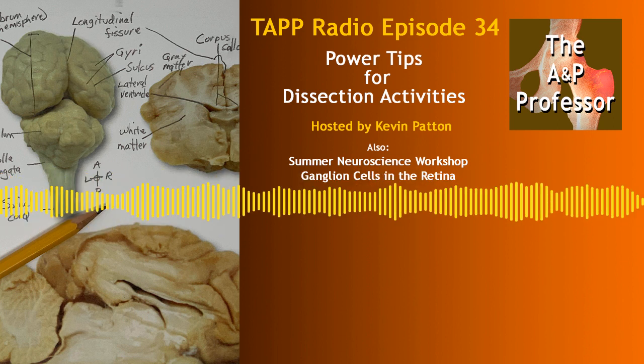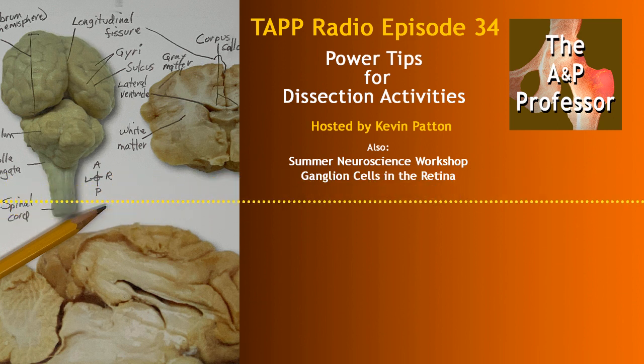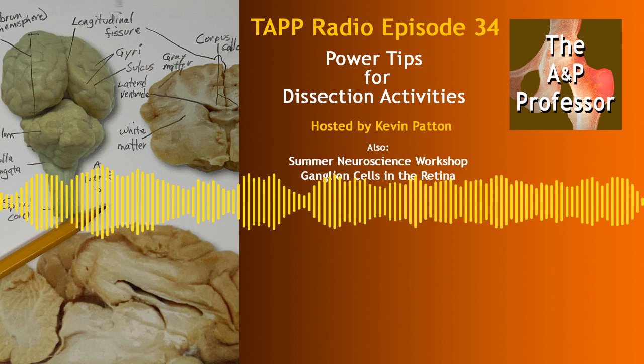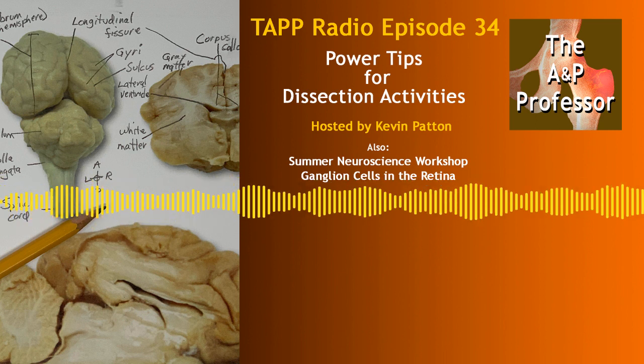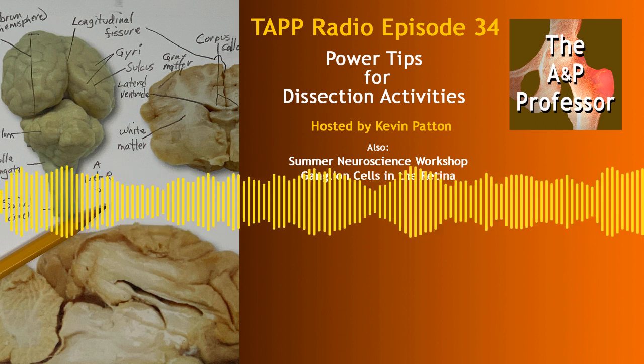It includes all the structures a student must find and be able to identify on the lab practical test. I've had dissection activities where I gave students a list of structures to find, but marked only a subset that I plan to test them on — those are the ones they need to keep practicing, not just find, but get to know thoroughly. Really, it's a set of learning outcomes: at the end, you need to be able to identify this list of structures.